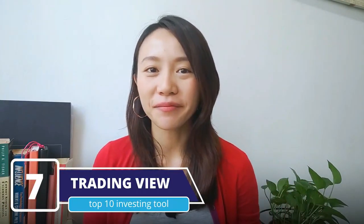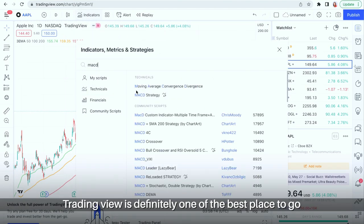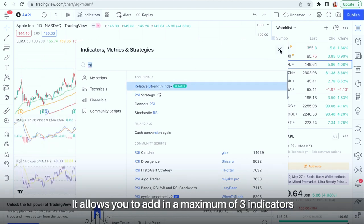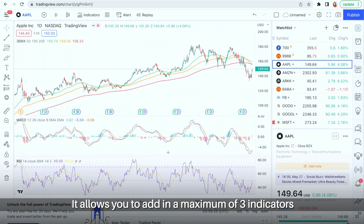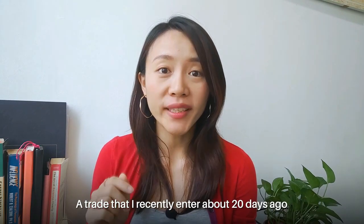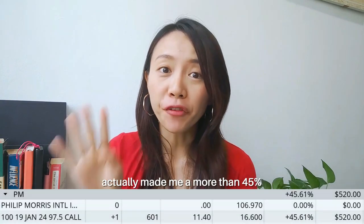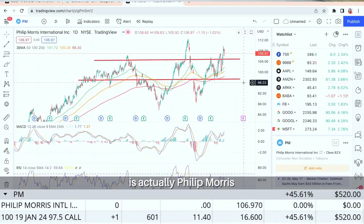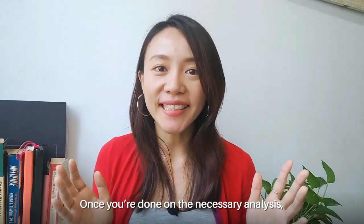Top investing tool number 7: Trading View. For those who love to do technical analysis, Trading View is definitely one of the best places to go, and it's completely free as well. It allows you to add a maximum of 3 indicators, and the website looks very clean and easy to navigate. A trade I recently entered about 20 days ago actually made me more than 45%, executed on Philip Morris using options.